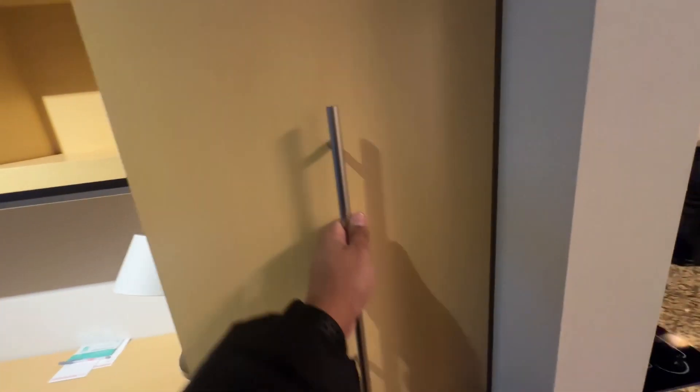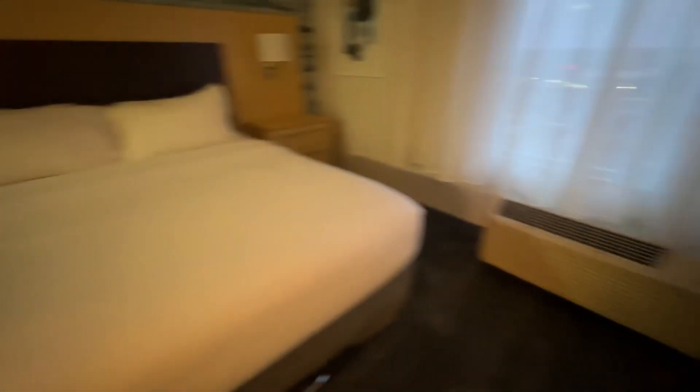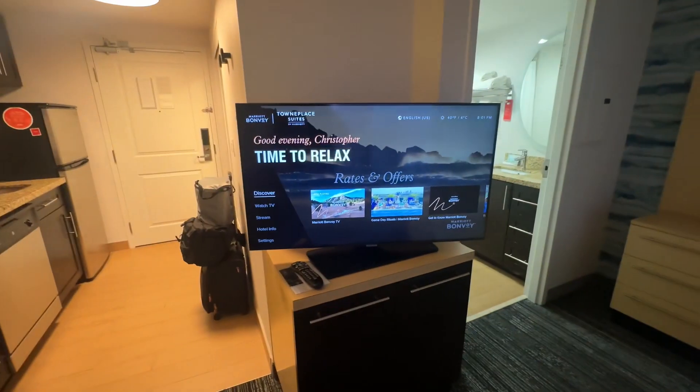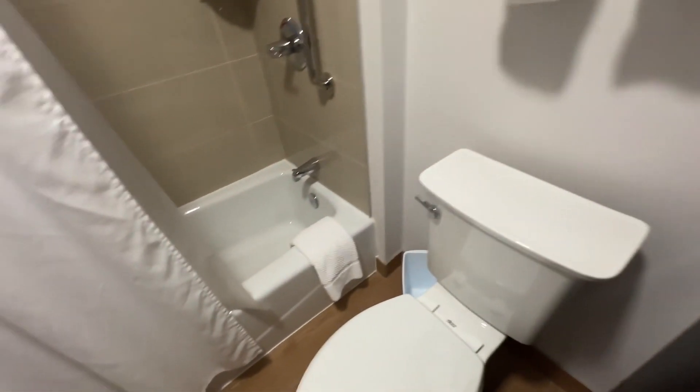There's a study table with a few drawers below, a sofa where you can chill, the bed, and a TV. In the washroom there's a bathtub and toiletries and stuff like that.